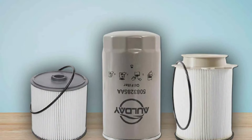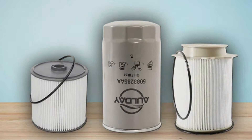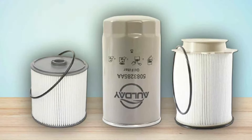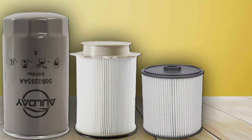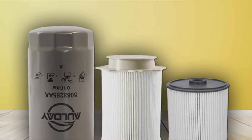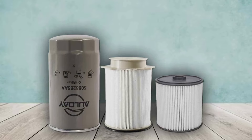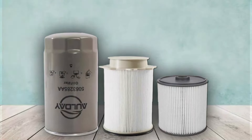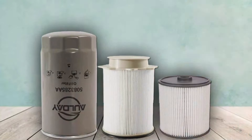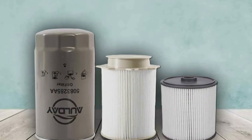Maintaining your 6.7 Cummins engine doesn't have to be a daunting task. With the right oil filter essentials, you're not just extending the life of your engine — you're investing in the reliability and performance of your truck. Each of these top 7 products brings something unique to the table, ensuring your Cummins engine receives the protection it deserves. A small investment in maintenance today can save you from costly repairs down the line, so take your pick and give your engine the care it needs.